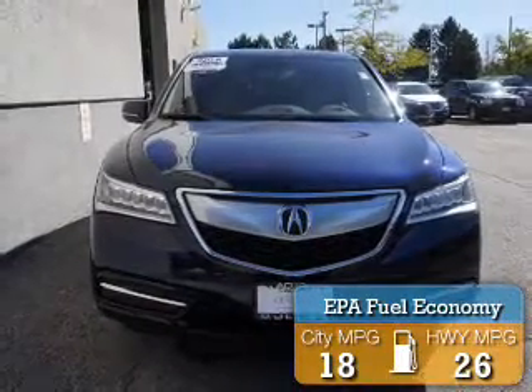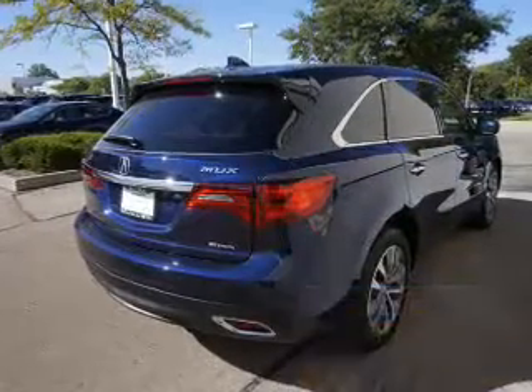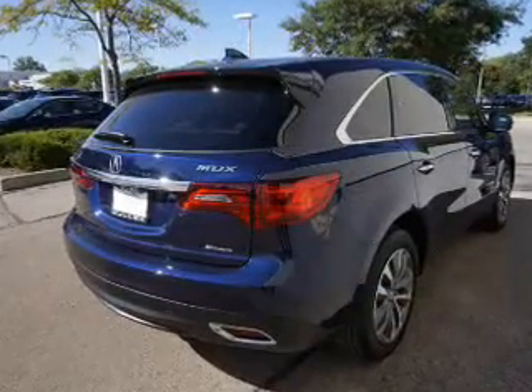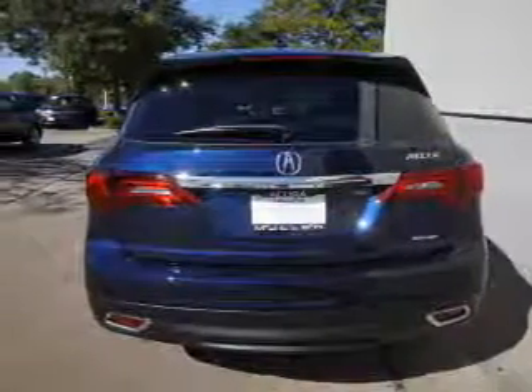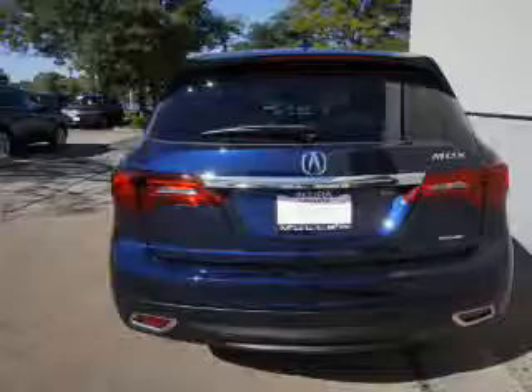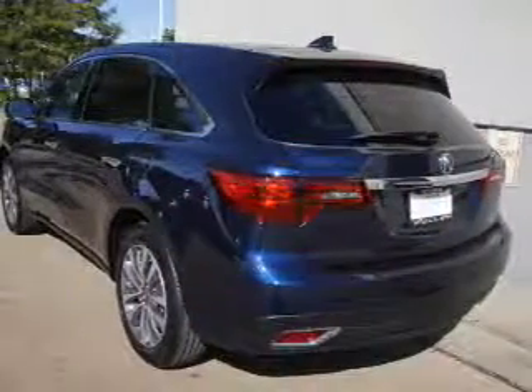Great fuel efficiency saves you money by requiring fewer trips to the gas station. The features include a power sunroof, electric trunk, blind spot sensors, auto-dimming mirrors, a spoiler, an alarm system, power lift gate, rain-sensing wipers, independent suspension, and brake assist.